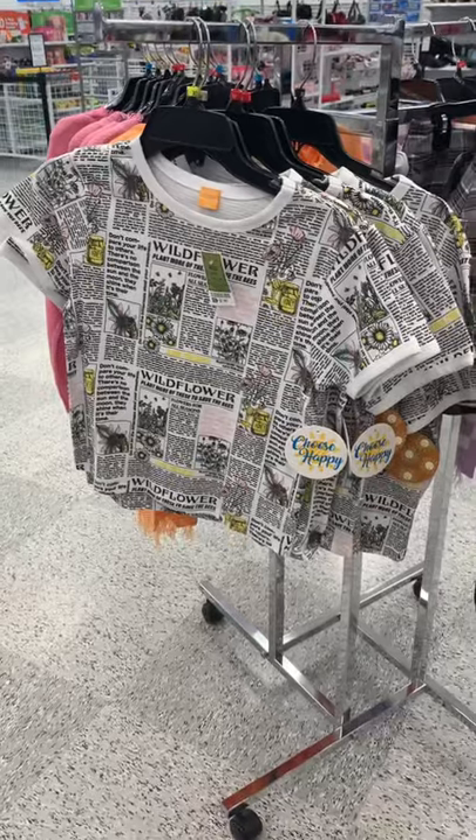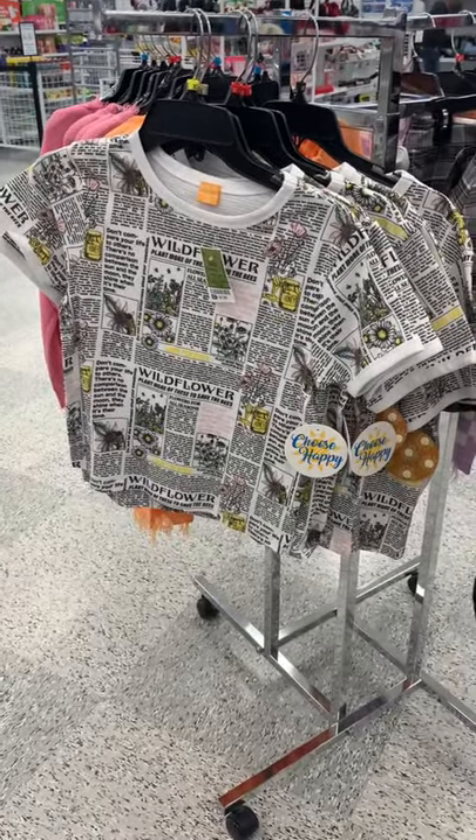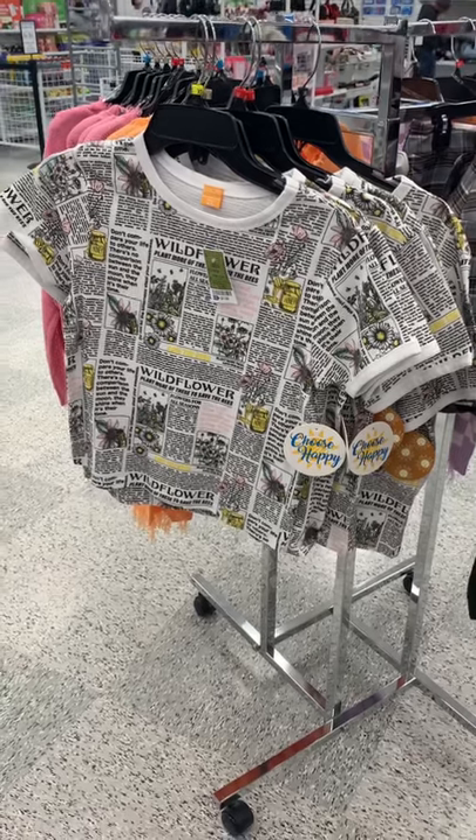Okay, this is probably the coolest one I've seen so far. It's newspaper articles but it's about flowers and it's only $7.99. Alright, see you at the next video.